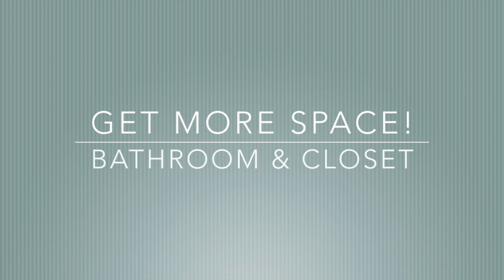Hey guys, Do It On A Dime here. In this video I'm going to show you a bathroom and closet makeover that helped these two tiny rooms have a lot more space.